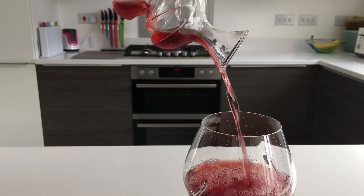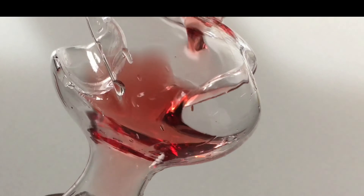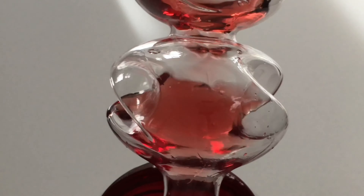Then as the wine flows into the larger chamber, it travels strategically over the curves a second time, which provides superior aeration and oxygen before coming to rest in your glass.